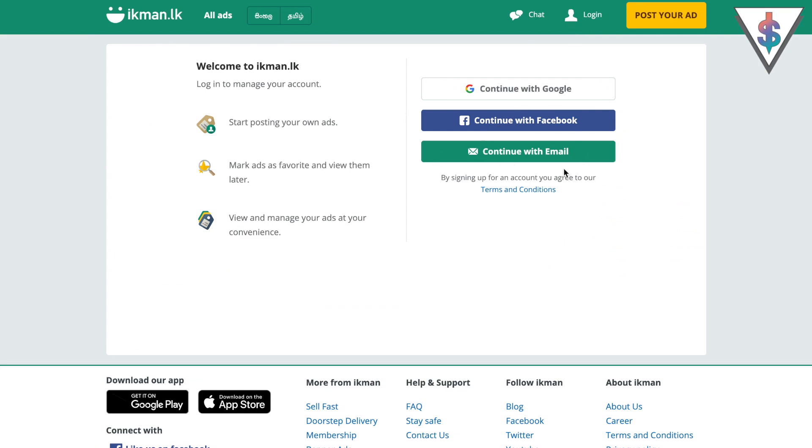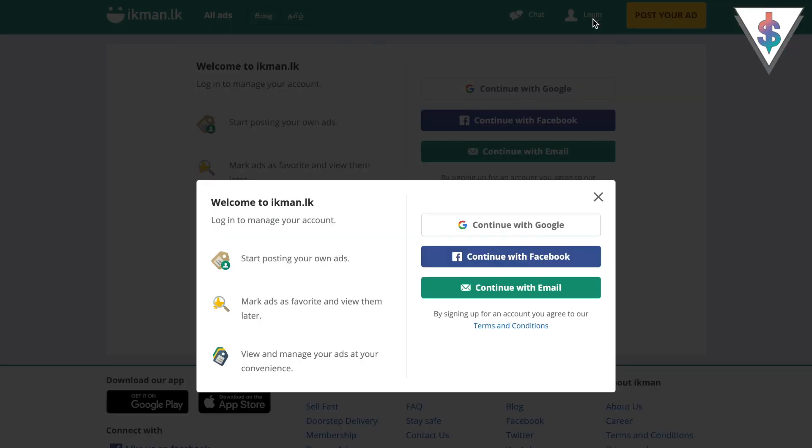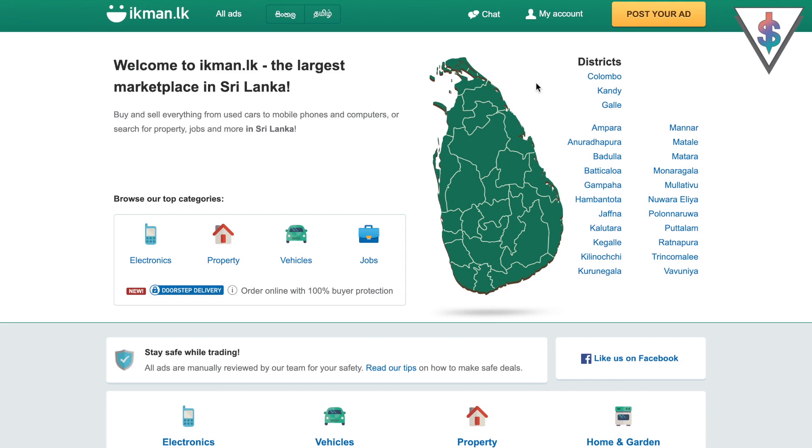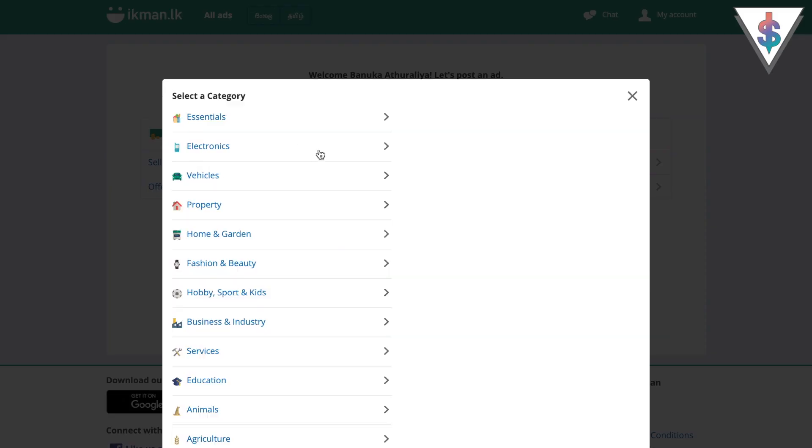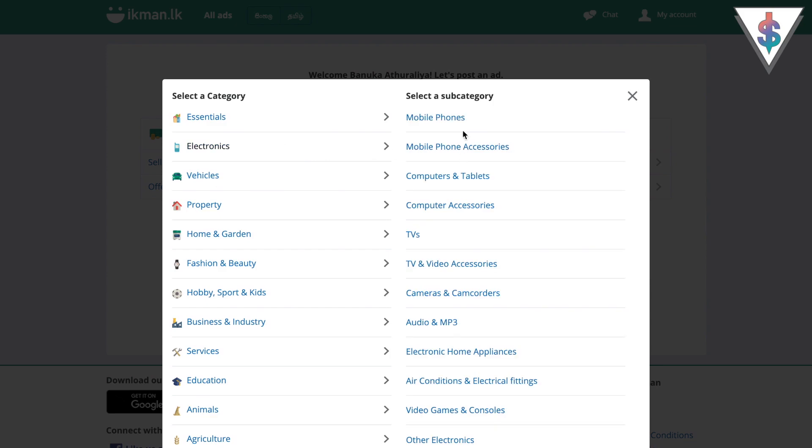First, go into ikman.lk, then go into the login area and create an account or log into it. Once you're in your account, go into 'Post Your Ad' and select to sell an item. Since I want to sell a smartphone or tablet, I'll go into electronics, and from there you can select under any of these categories — it's not just smartphones you can sell here, but in this case I'll select smartphone.